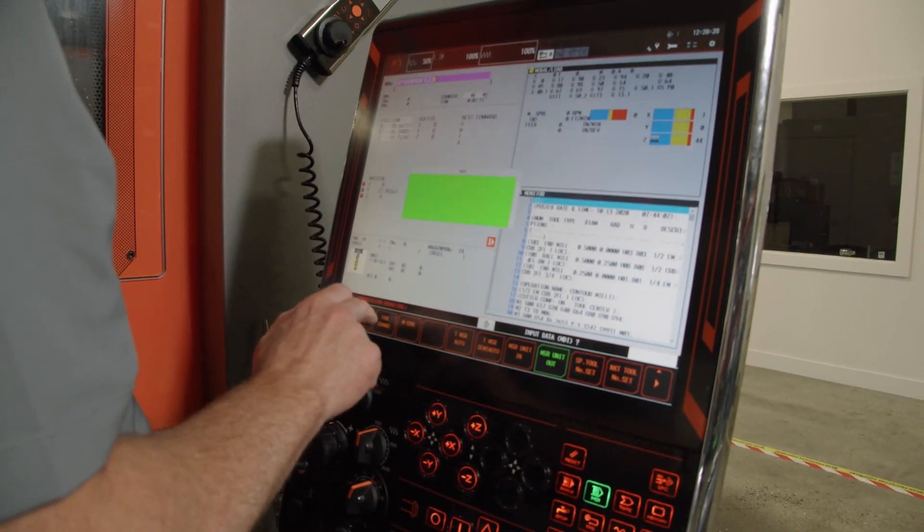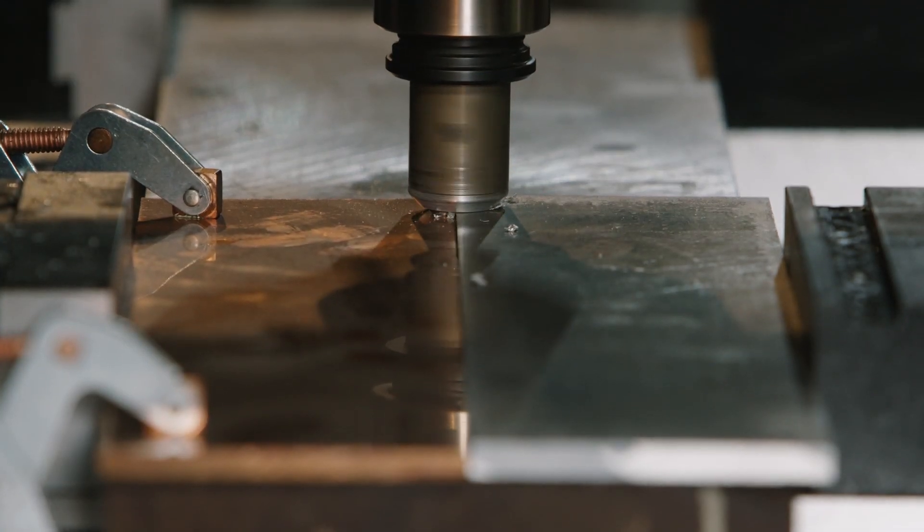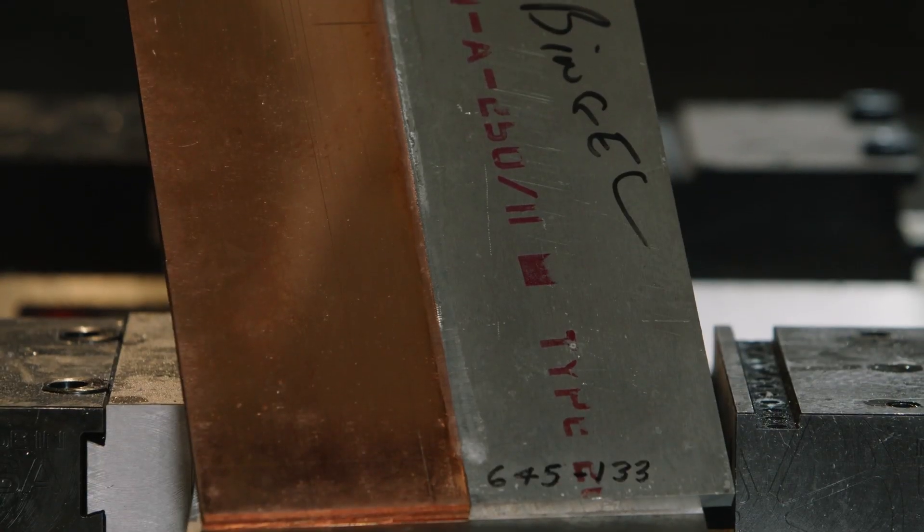We can join materials that really couldn't be joined before, like metal matrix composites that have carbide reinforcement, or aluminums that have extremely high chemical wear.